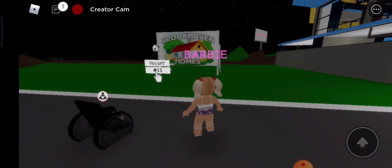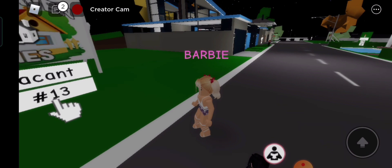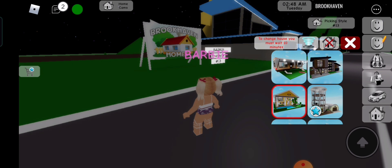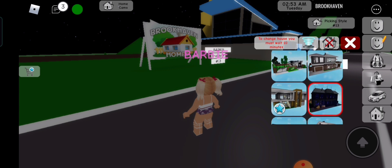I finally found a vacant lot! Quick, let's build a nice house here. It's already late in the evening. Let's choose a new house design. I want a bigger one with more glass windows.